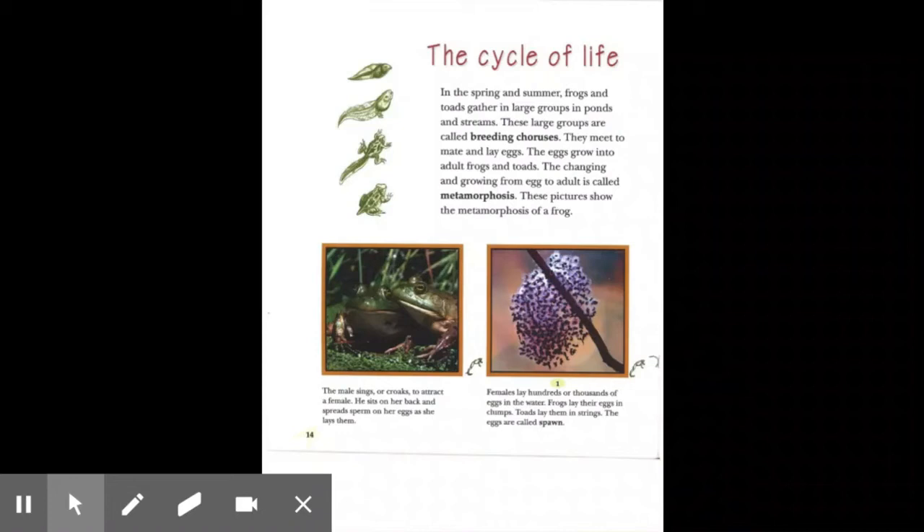Frogs and toads gather in large groups in ponds and streams. These large groups are called breeding choruses. They meet to mate and lay eggs. The eggs grow into adult frogs and toads. The changing and growing from egg to adult is called metamorphosis. The male sings or croaks to attract a female. He sits on her back and spreads sperm on her eggs as she lays them. Females lay hundreds or thousands of eggs in the water. Frogs lay their eggs in clumps. Toads lay them in strings. The eggs are called spawn.